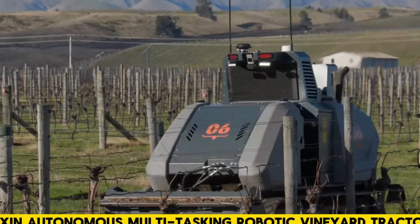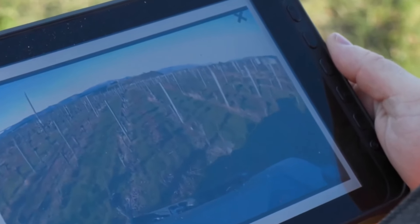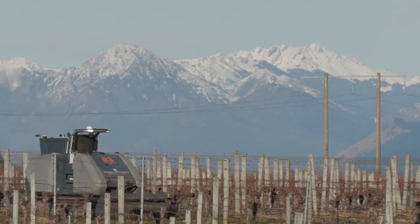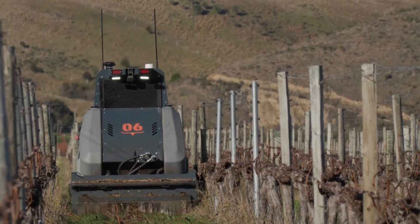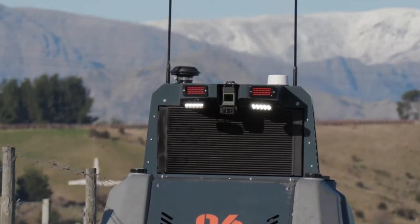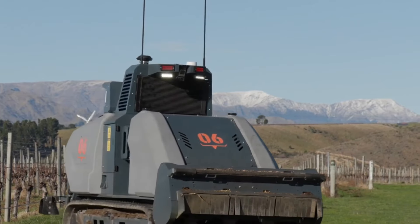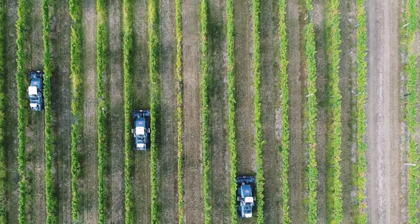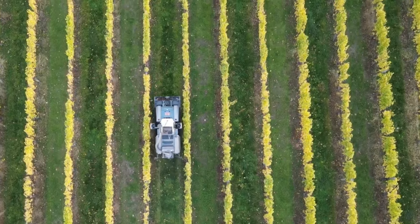Oxen Autonomous Multitasking Robotic Vineyard Tractor. Duxton Vineyards, in collaboration with Wine Australia and Smart Machine, introduces Oxen, the world's first fully autonomous multitasking robotic vineyard tractor. Managed via user-friendly tablet software, Oxen can efficiently mow, mulch, trim vine rows, and conduct canopy spraying. With trials underway at Duxton Vineyards in Mildura and the Sunbrasia regions of Victoria, Oxen aims to revolutionize vineyard management. As one of the largest vineyard holders, Duxton Vineyards is poised to capture a significant portion of the market.